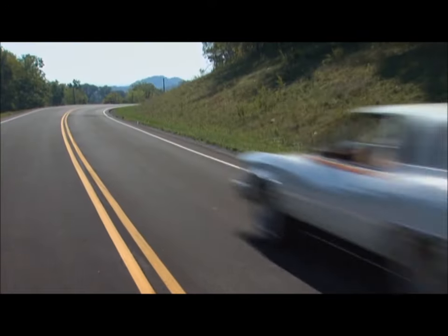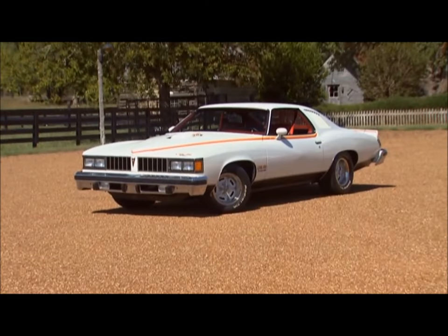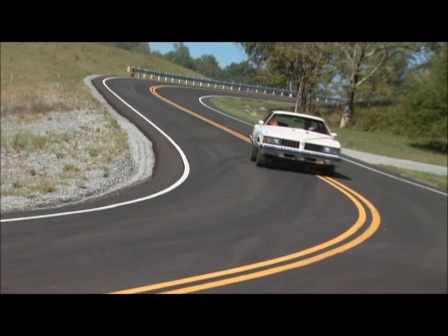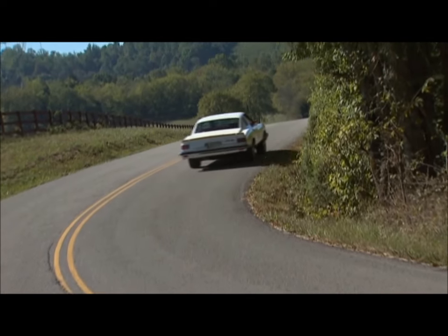Compared to performance cars today, this car is pretty much a slug. But you've got to remember that in 1977, the Corvette only had 170 horsepower. And even the Camaro Z28 only had 180, so the 200 horsepower Can-Am was a beast — relatively speaking. In 1977, it was one of the top dogs out there.